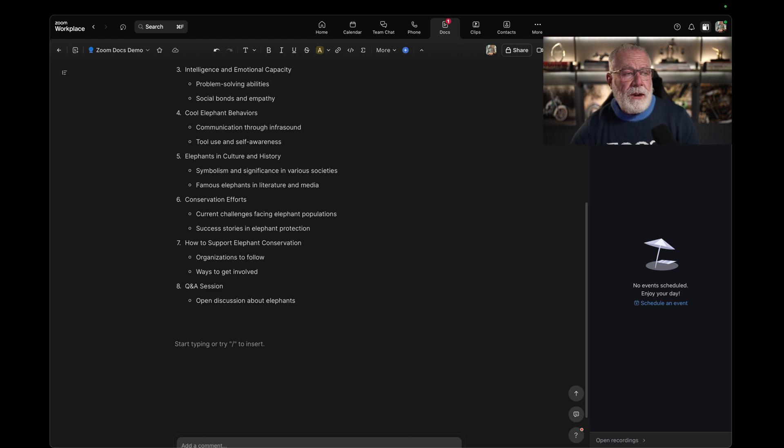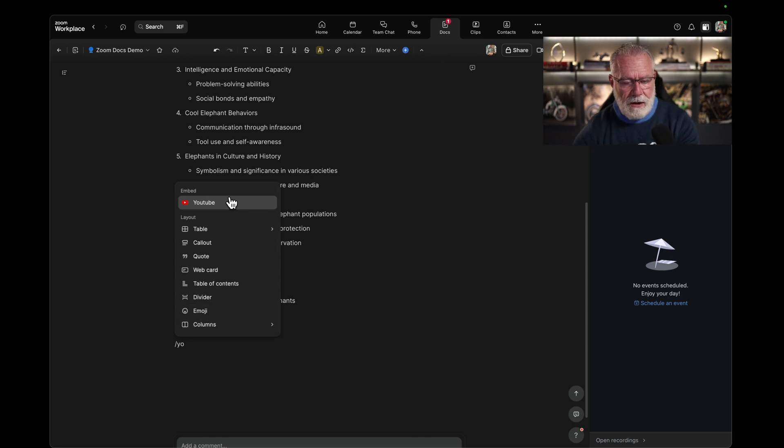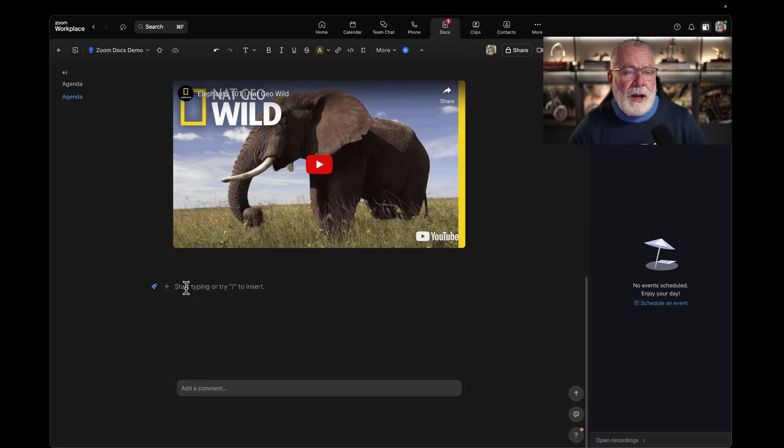Now let's start adding more stuff. What if we wanted to give some background on elephants — how smart and intelligent they are? Maybe we should include a cool YouTube video. Let's do it. Forward slash YouTube. Now we have an inline embedded YouTube video on everything about elephants that we can put in there with our agenda, so we can give people background on what we're going to talk about.